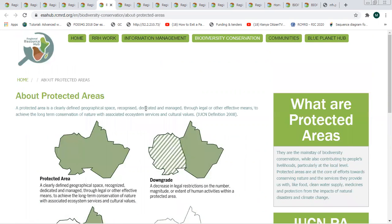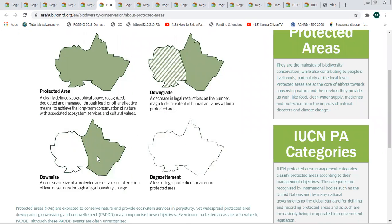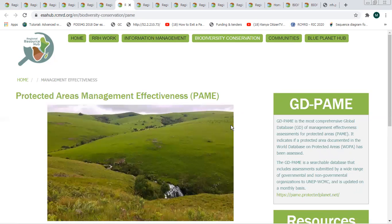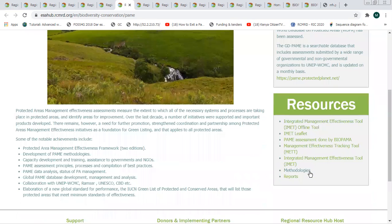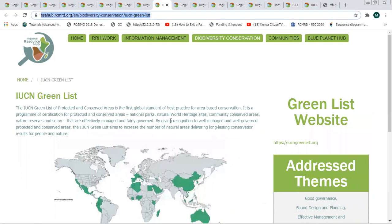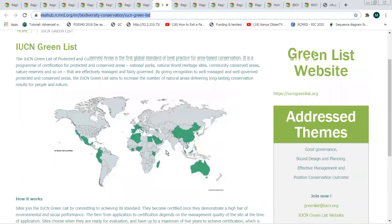Other resources included in the portal provide information about protected areas: what they are, how they can be downgraded or downsized, and the categories in which protected areas are usually classified. There is also information about protected area management effectiveness and access to one of the global databases of management effectiveness data. We also have information about protected area governance and equity, available strategies and resources. Additionally, there is information about the IUCN Green List — the global standard and best practice for area-based conservation — including how a conserved area can be enlisted in this program.